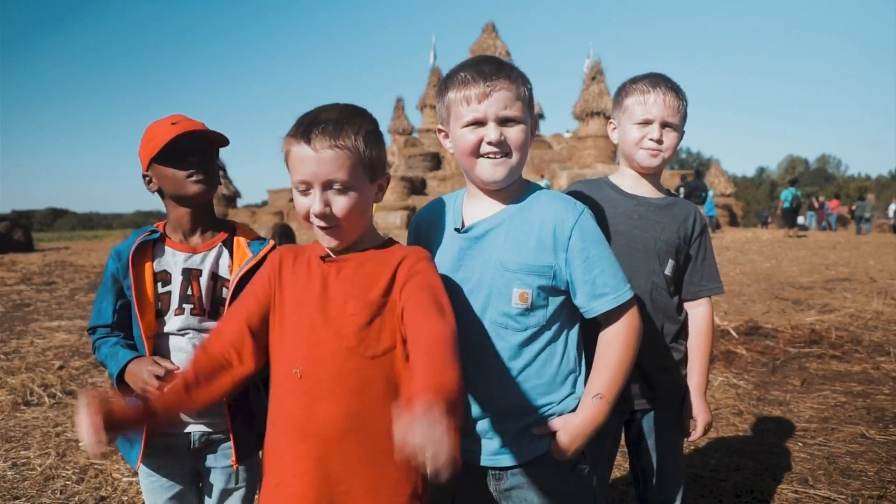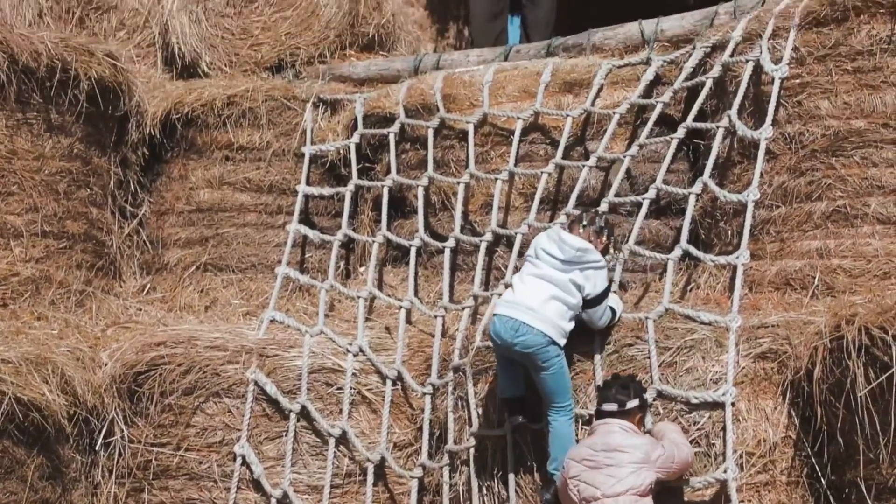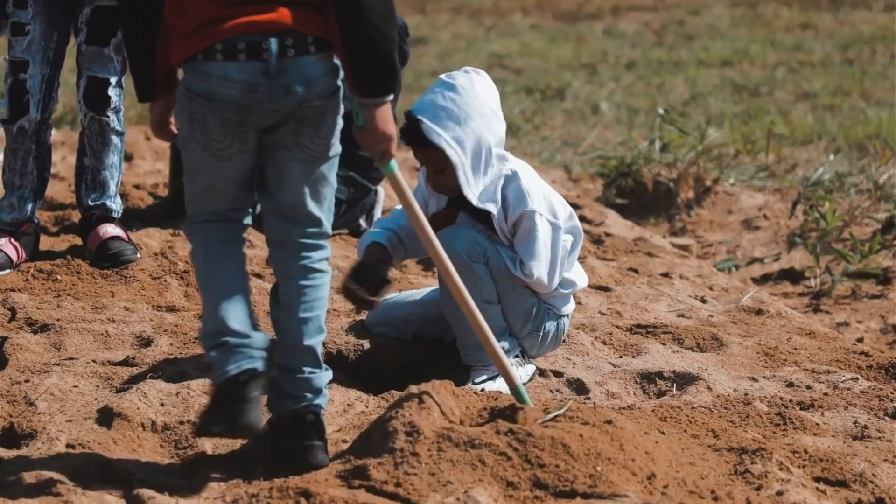How much fun are you guys having out here? A hundred percent. A hundred! I enjoy watching the children, and my greatest compliment is the child that doesn't want to go home.